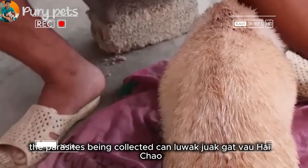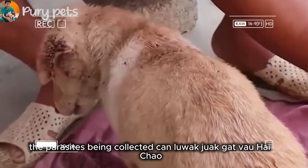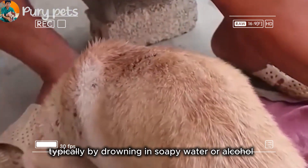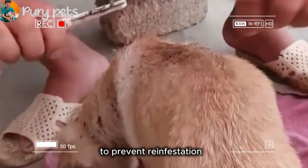The parasites being collected should be immediately killed, typically by drowning in soapy water or alcohol, to prevent reinfestation.